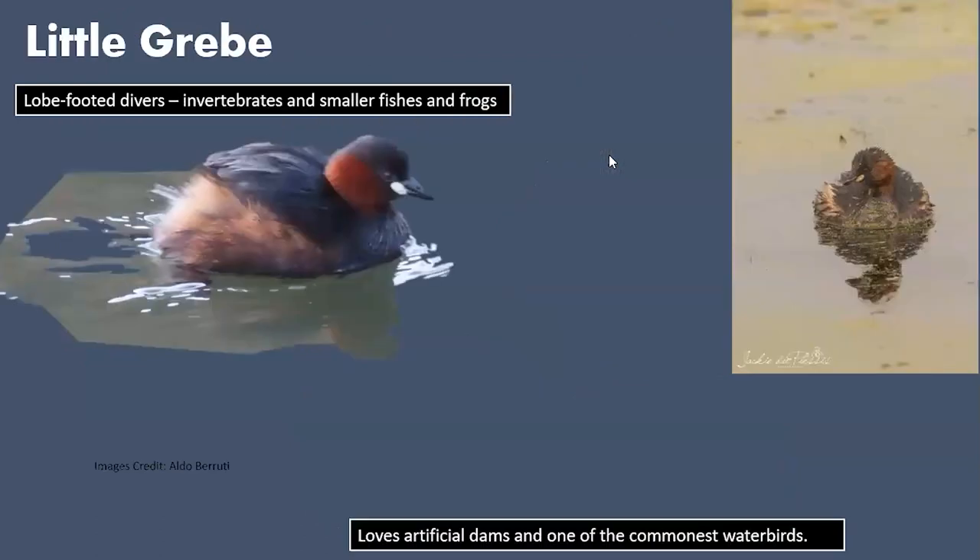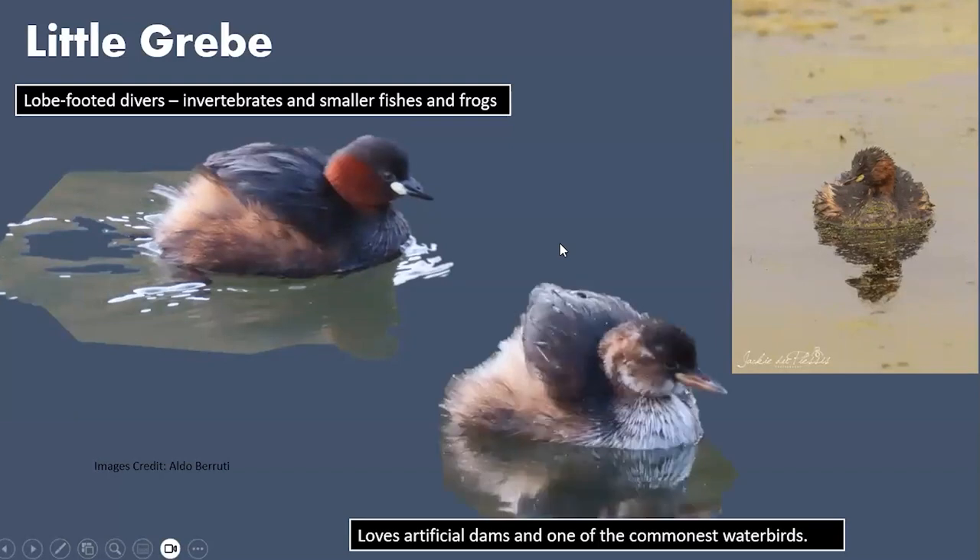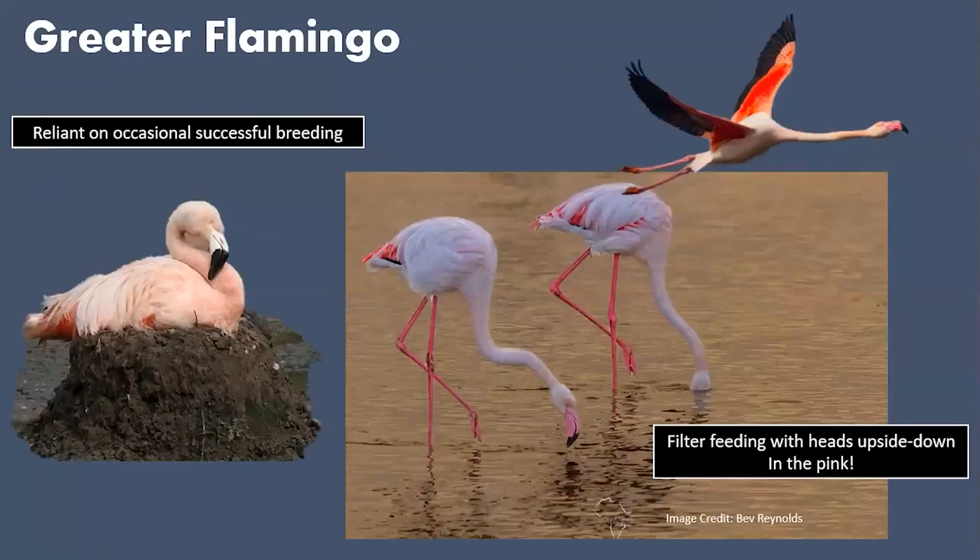The Little Grebe — or Dabchick — is another favourite. Here's an adult bird, another individual, and a juvenile. Guidebooks don't carry the full range of juvenile plumages, so you're often going to see a bird in a plumage not shown in the book. That's when you need to rely on the bird's behavior, shape, and overall impression — look at the shape and say, 'that must be a Little Grebe.'